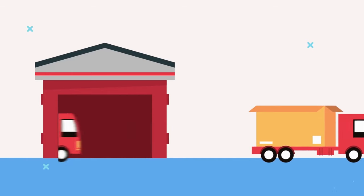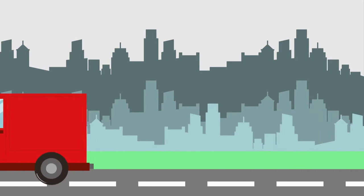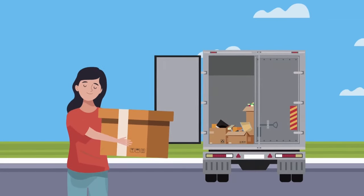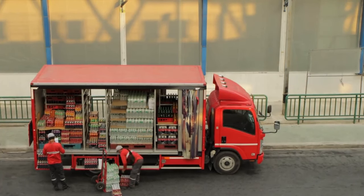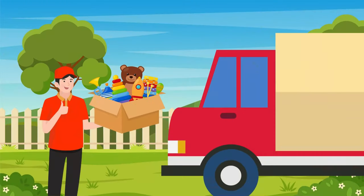Delivery truck! Whether it's packages, groceries or furniture, delivery trucks are like Santa's helpers, bringing goods right to our doorstep. With their spacious cargo areas and efficient routes, these trucks ensure that our online orders and shipments arrive on time, every time!